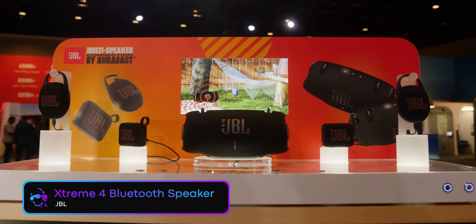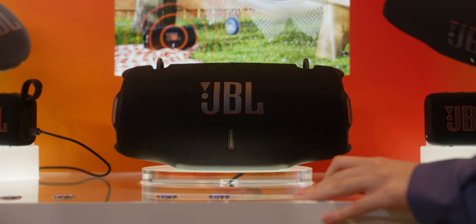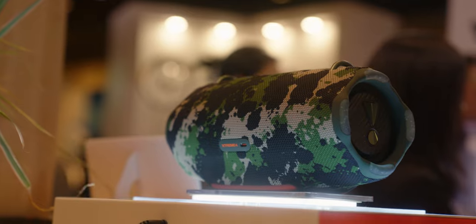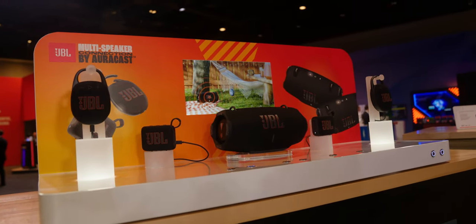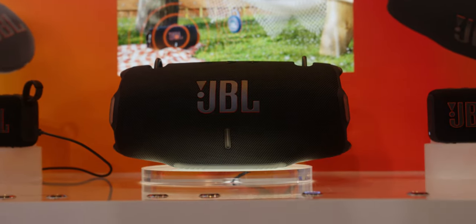Next up, moving away from Sennheiser, we have the new JBL Xtreme 4 Bluetooth speaker. This speaker has a lot going on — it's not just your typical run-of-the-mill backyard barbecue speaker. The Xtreme 4 features what JBL calls AI Sound Boost. This feature is really handy because the speaker will analyze the music you're playing in order to determine the best and loudest output without distortion. A very important feature with the Xtreme 4 is the fact that it has a user-replaceable battery on the bottom of the device.